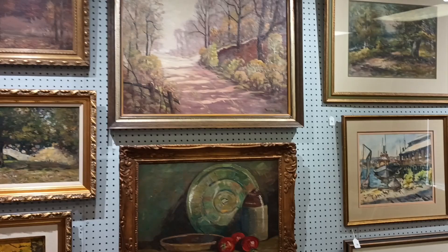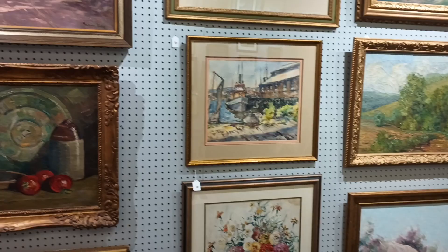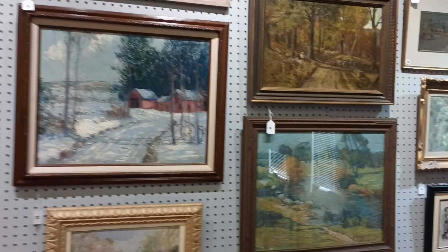We have John Elwood Bundy, Fred Wrigley, and Randolph Coates. This is a U.K. artist named William Percy — that's a great painting. We have Edgar Faulkner; all three of those are Faulkner's, and I really like that top one. We've got George Lineman, Frank Hunter, and J.W. Hardrick — that's a nice Hardrick. You don't see too many Hardrick winter scenes.